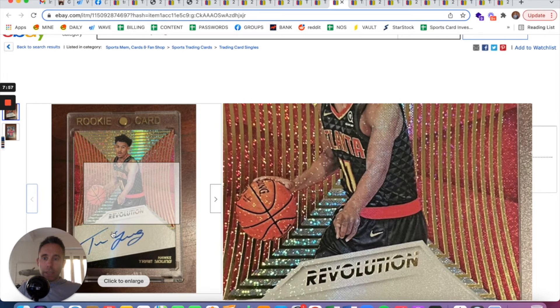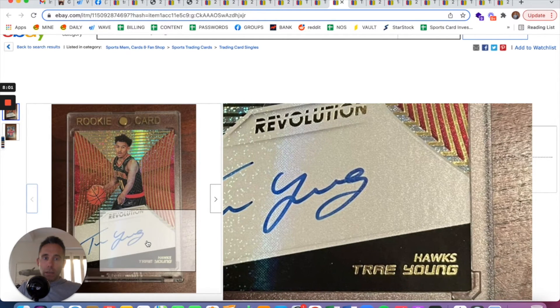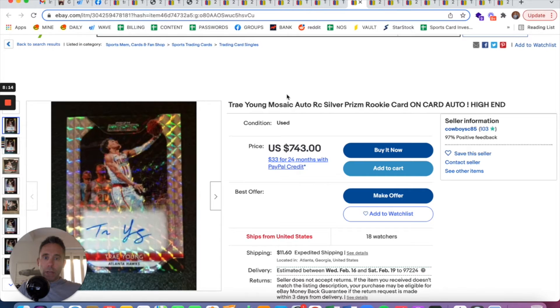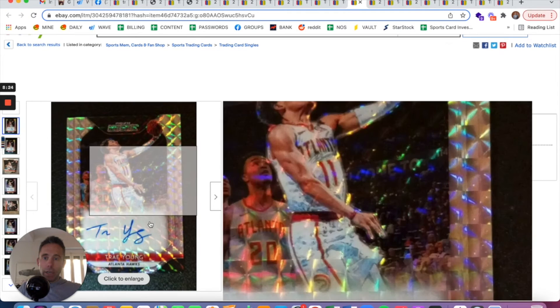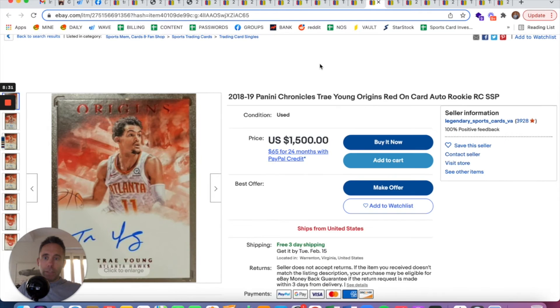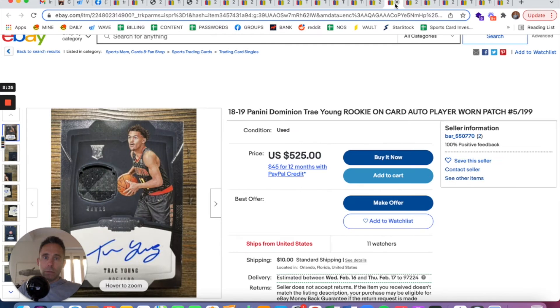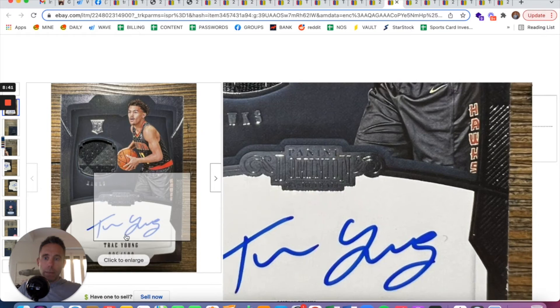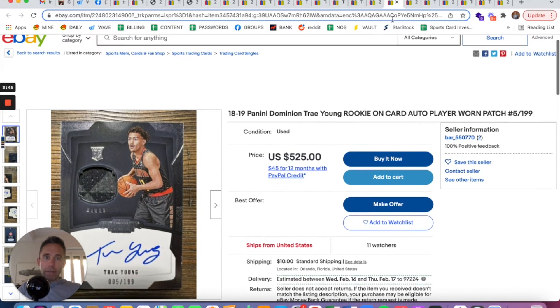Here's another one that fits Sam's question: an on-card rookie auto out of the Panini Revolution set, available for $540 buy-it-now or best offer. Here's an on-card Mosaic Silver Prism auto for $743 or best offer. Here's an Origins on-card auto for $1,500, not numbered. And here's a Panini Dominion on-card auto, actually numbered 5 out of 199, for $525.